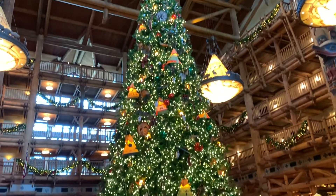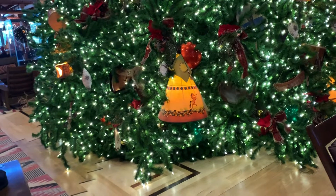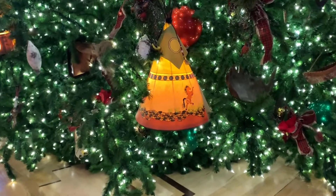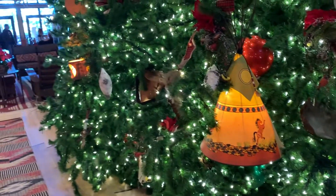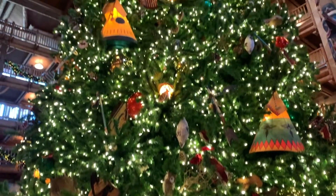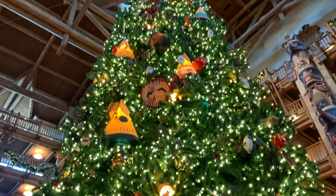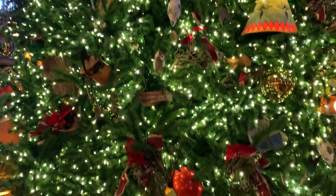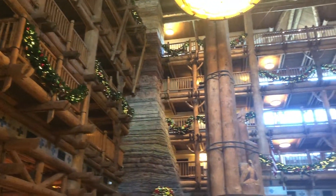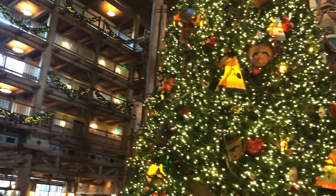We really love this resort, it's so beautiful. Let's take a look at some of these ornaments — take a closer look at that teepee lit up, so beautiful. These lights are just the clear lights, but you can see just how beautiful everything is, blended all the way up to the ceiling. Just a gorgeous tree.